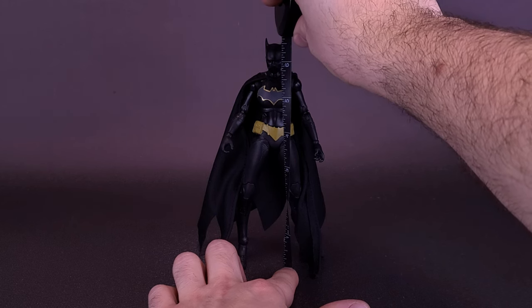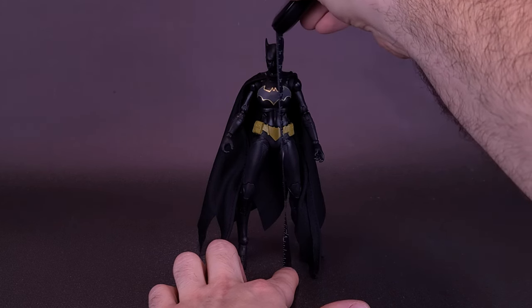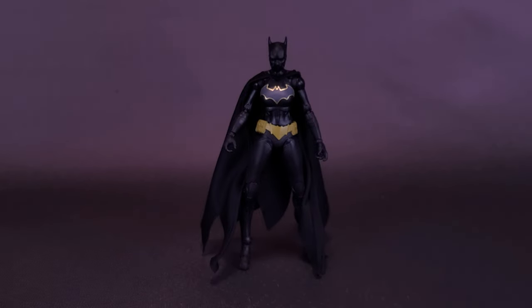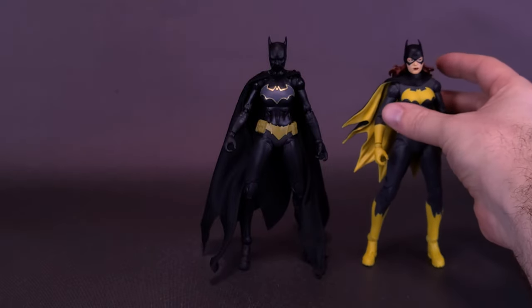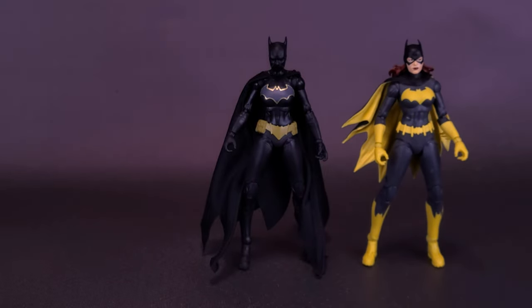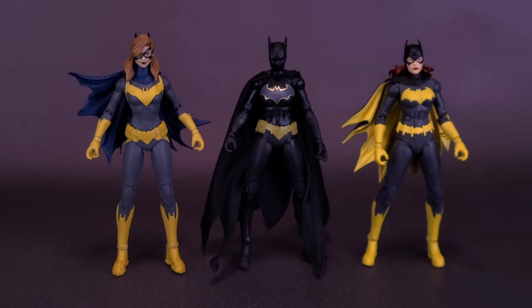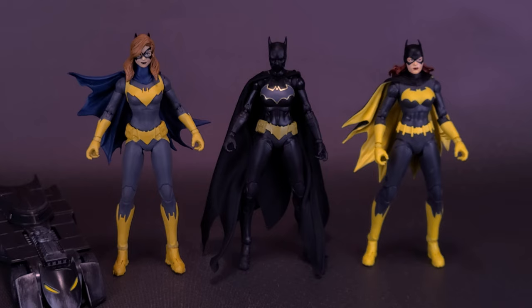Cassandra Cain's Batgirl stands at about six and three quarters of an inch in height, or 17 centimeters tall. Interestingly, she's actually using the top half of the body from the Batgirl from the Three Jokers line, and the lower half of the body from the Batgirl that comes from the Build-a-Batmobile line.